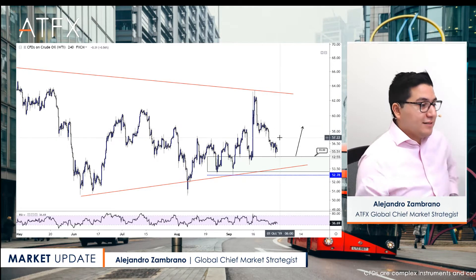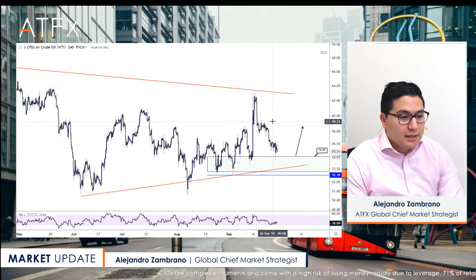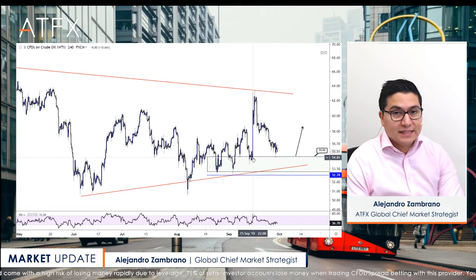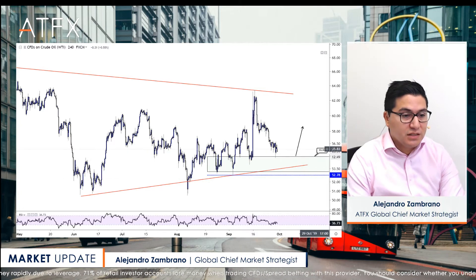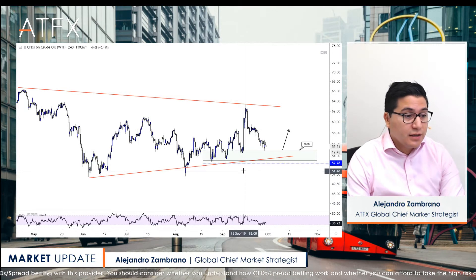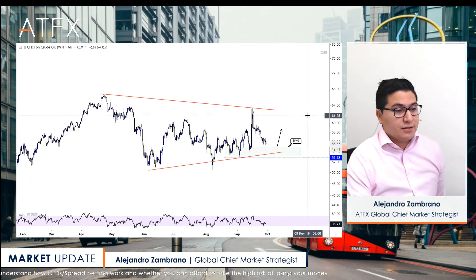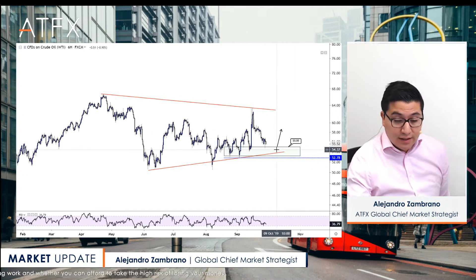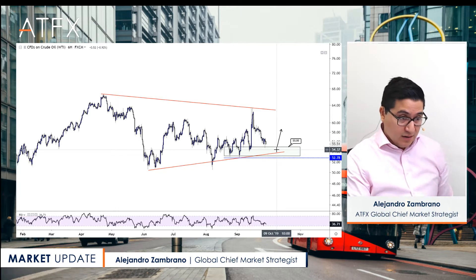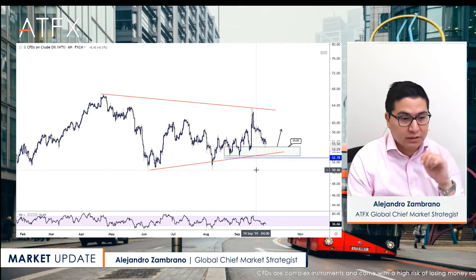Looking at US crude oil: the market fully closed that gap, so everyone who trades those gaps is probably very happy. The market went back pretty much to the level seen on Friday ahead of the attacks on Saudi crude oil production facilities. The overall trend remains bullish as per the trend line, but unfortunately we're still trading within this range. If you think things will escalate between Iran, Saudi Arabia, the US, and Israel, you'd want to be looking to buy here — the trend is bullish above 50.78.